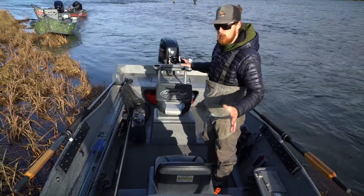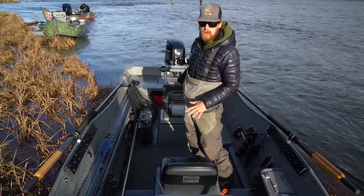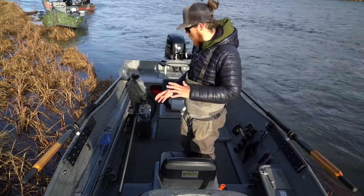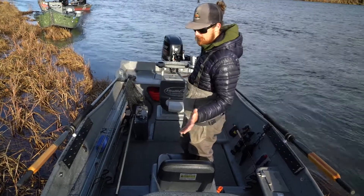These boats all have full false floors and built-in bilge pumps, so you don't have to worry about when it rains having a little bit of water sloshing around getting your gear all wet. Everything's nice and lifted and super comfortable, no matter what the conditions are.